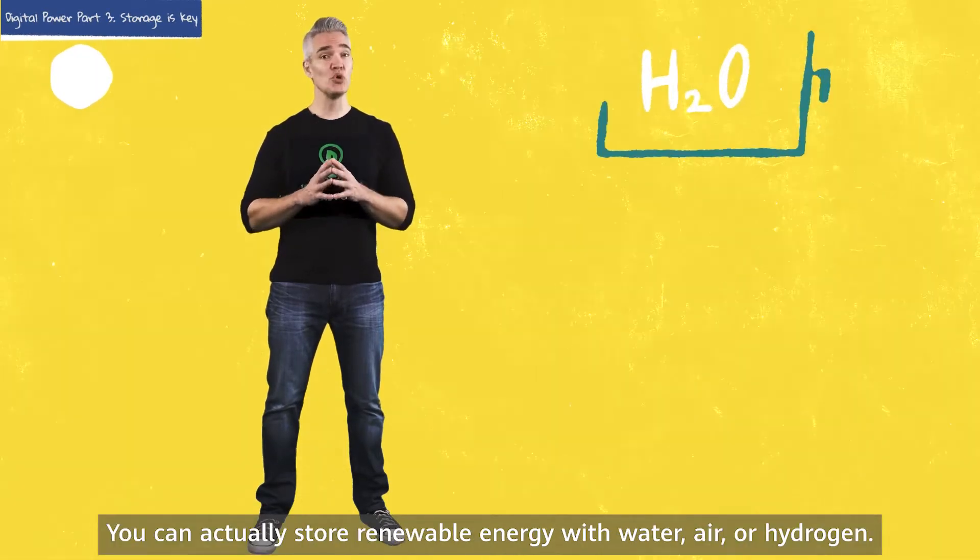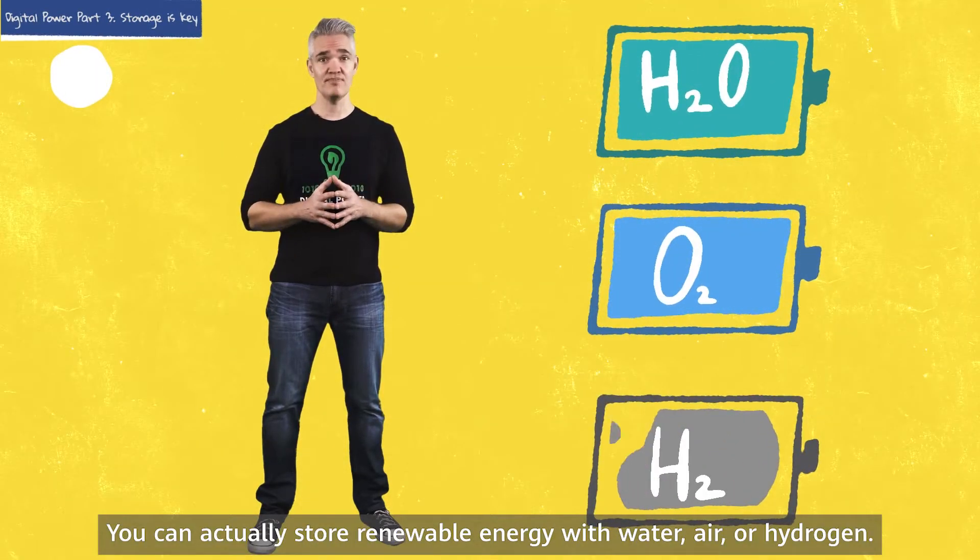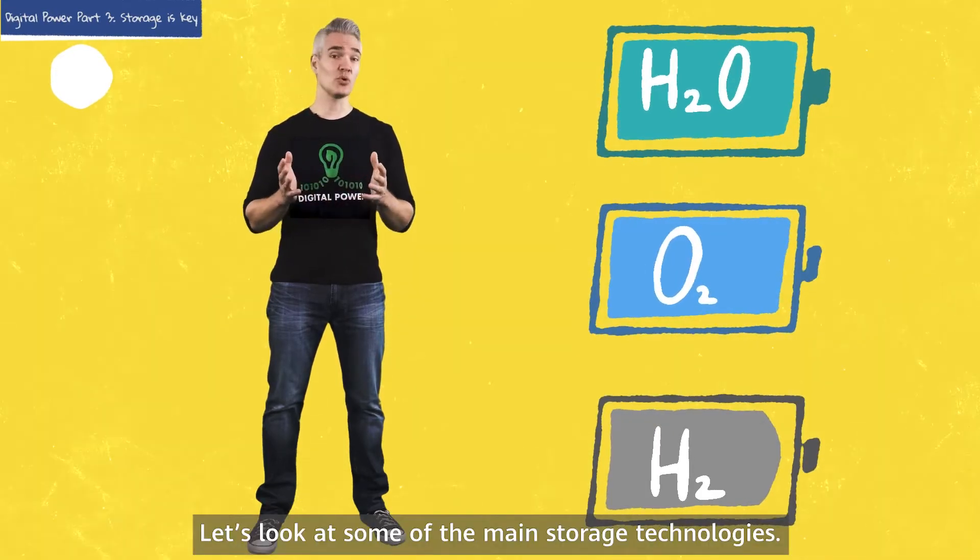There are plenty of ways you can actually store renewable energy — with water, air, or hydrogen. Let's look at some of the main storage technologies.